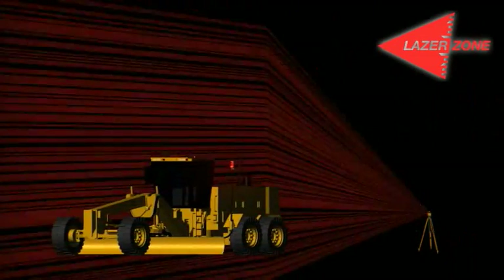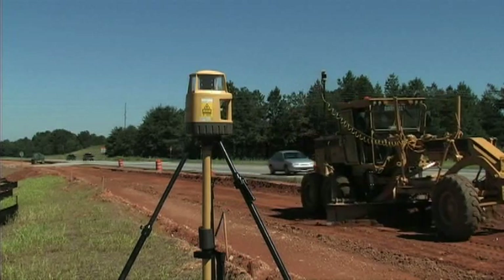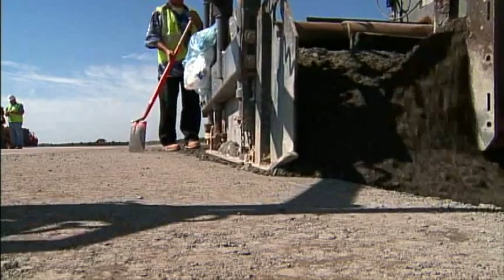You get millimeter accuracy in three dimensions. The vertical control is a big thing for us and there's just no way that their competitors can compete with the TopCon millimeter system. It's much more accurate. This technology is used by hundreds of companies worldwide for fine grading, placing materials and paving.